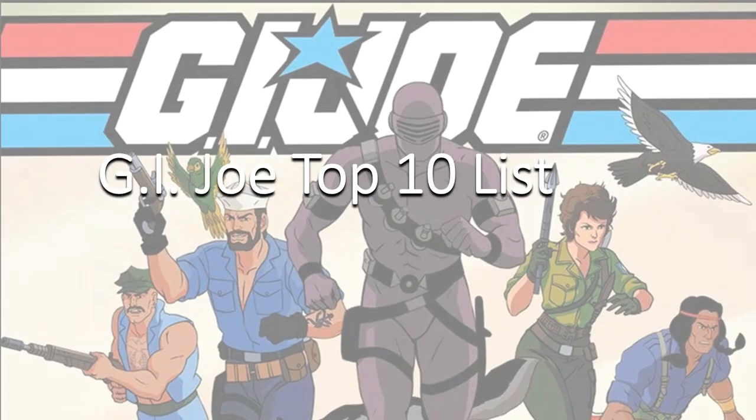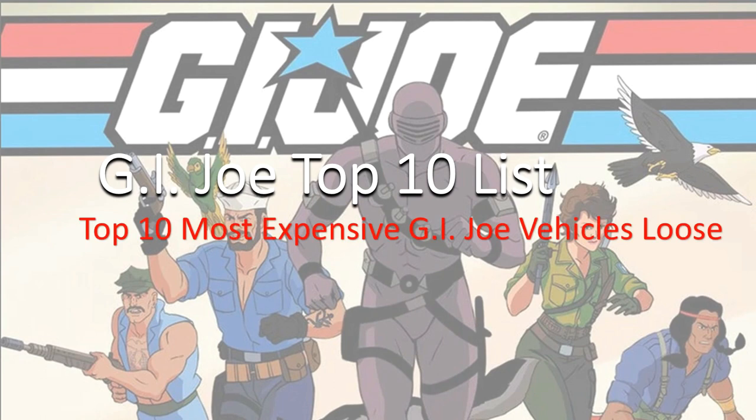Hey guys, this is Zack Jack Dan back with another top 10 list. This time we're talking about the top 10 most expensive GI Joe vehicles loose.